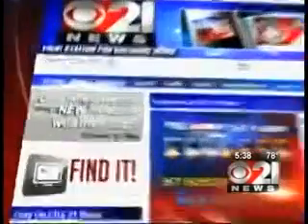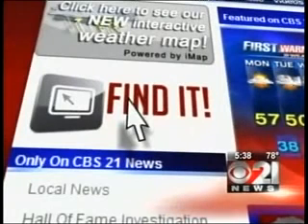Reporting in Dauphin County with the mobile newsroom, Ever Roman, CBS 21 News. To get more information about the Dyson Airblade hand dryer, go to our website, cbs21.com, and click on 'Find It.'